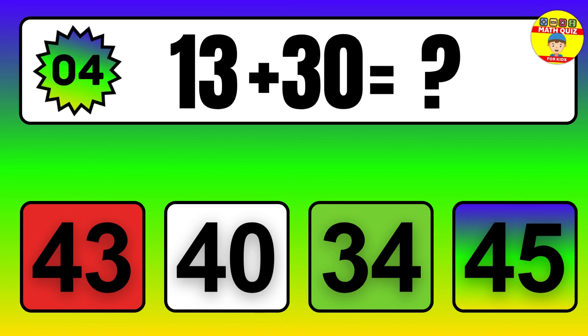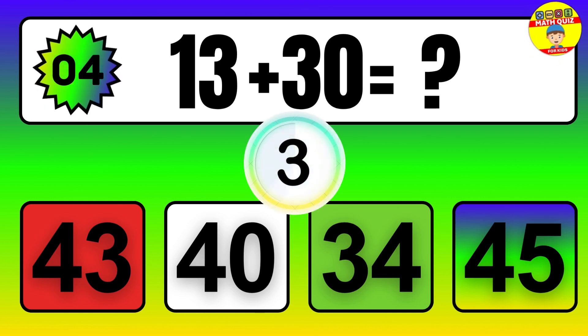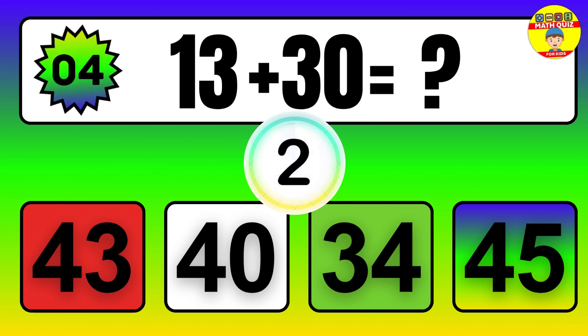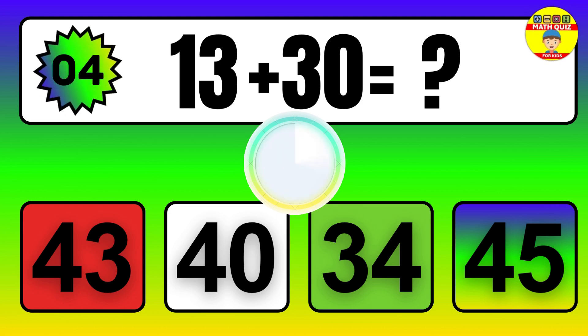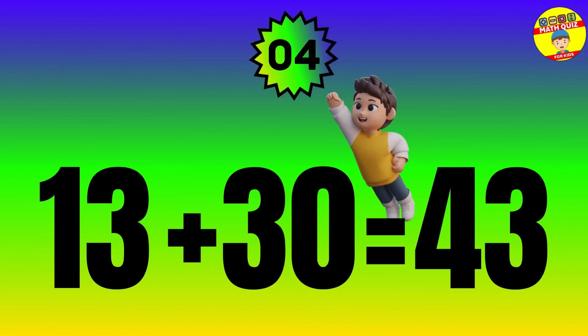Question. 13 plus 30 equals what? The answer is 13 plus 30 equals 43.